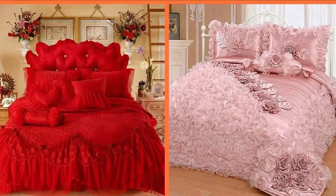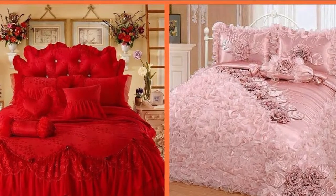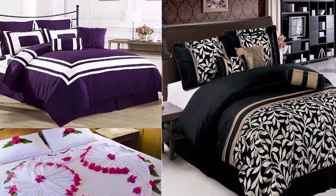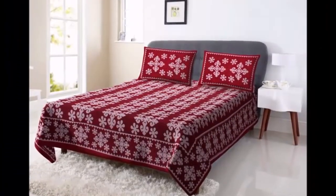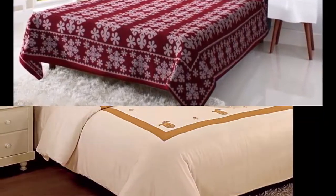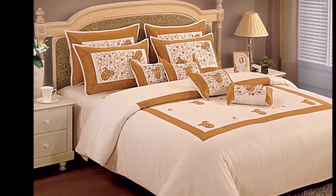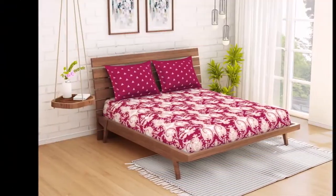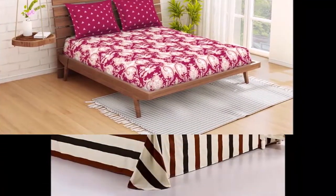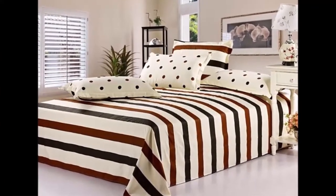Hello everyone, this video is all about beautiful bed sheet ideas to finish off your bedroom interior decor. If you want to buy these beautiful bed sheets, please go to the description box — the links are available there. You can go through those links and easily buy beautiful bed sheets for your bedroom bed in just one click and at very cheap rates. Don't forget to check the description box and the links as well.